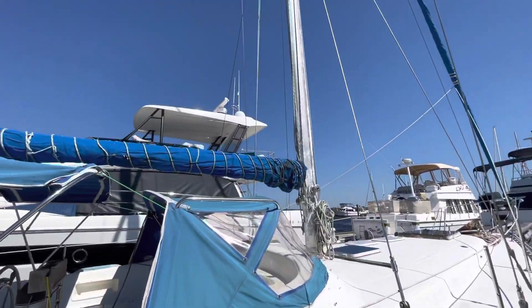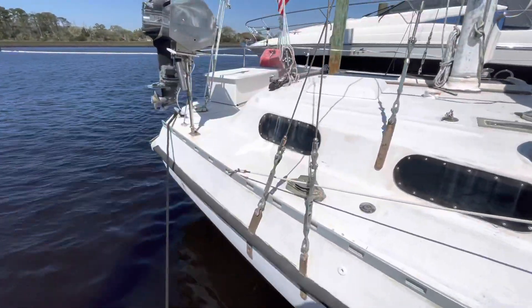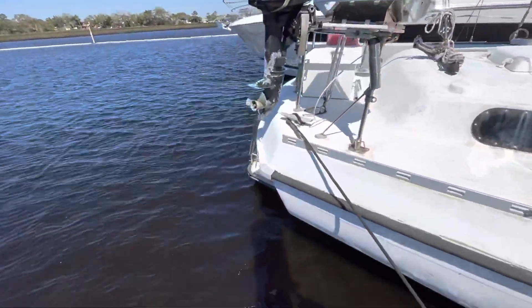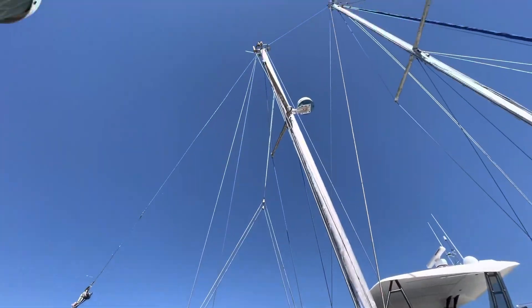It's a 41 Morgan ketch rig, 1972. It does have a little swim platform — if you can see that. Thinking about taking that off though; I don't know if I want it or not.